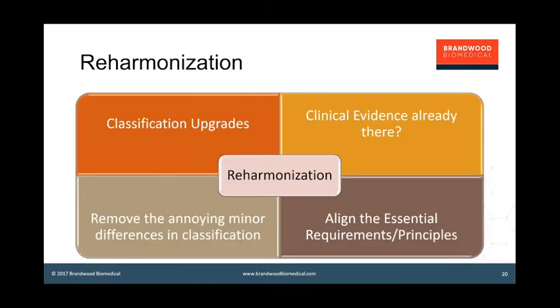Looking at reharmonization: classification needs to be brought back into line. The Europeans have changed their classifications and upgraded a bunch of devices into class 3, and it's simply a matter of changing the Australian classification system and bringing it back into line — that's already underway. The first consultations have occurred, and probably the first change will be up-classification to class 3 of surgical meshes, which has already been done in Europe in the MDR. On clinical evidence, TGA is already closely aligned with Europe — the Europeans have in effect caught up with what was already the case in Australia.